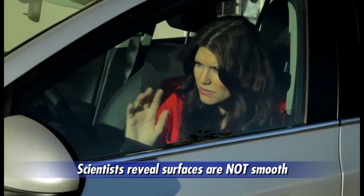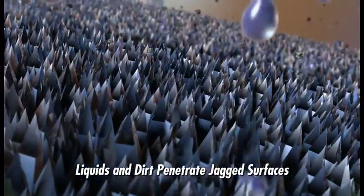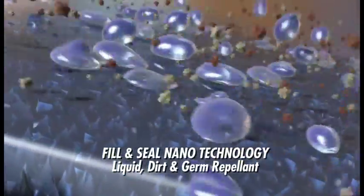Glass and other vehicle surfaces may look smooth to the naked eye, but under a microscope we see they're jagged. Now with Slick X3 nanotechnology, you can fill and seal any surface so liquids and dirt can't penetrate.